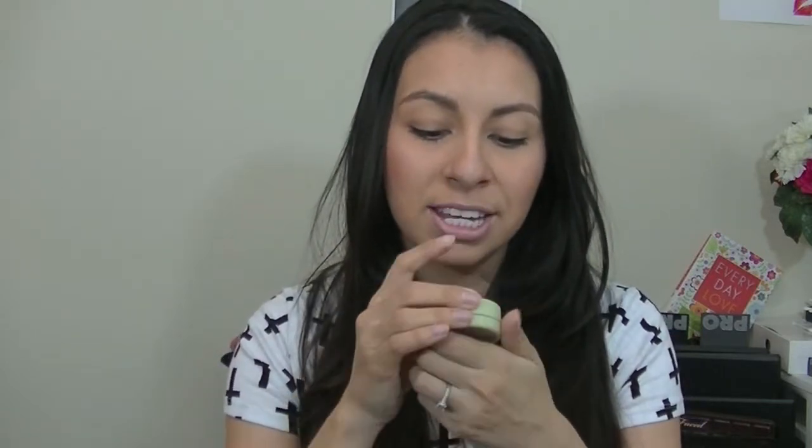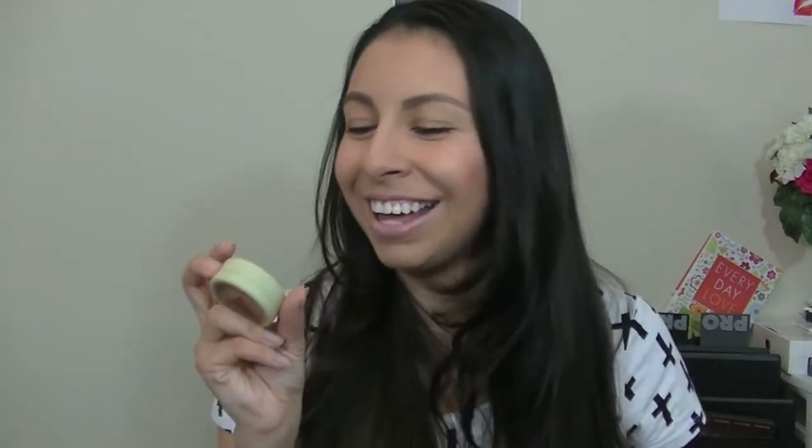My go-to makeup lately since I've been sick is basically Naked 2 on my crease and this bronzer on my eyelid — just a little swipe and I'm good to go. It's a great bronzer and I love it. It's from Pipsy in the color Subtly Sun-Touched.